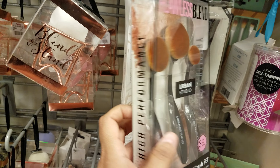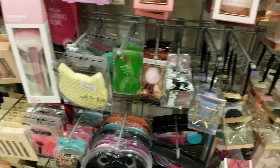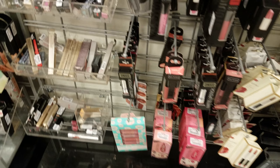We've got the Flawless Blend — you can find this at Burlington; they want $7 here. A lot of beauty blenders. They close at 9:30, it's not 9:30 yet, let's keep moving.